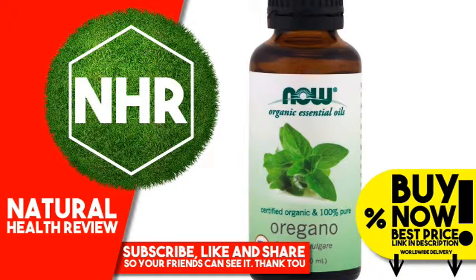Mixes well with: Chamomile Oil, Eucalyptus Oil, Tea Tree Oil, Spearmint Oil. Extraction Method: Steam Distilled from Dried Flowering Herb. Suggested Use: For Aromatherapy Use.